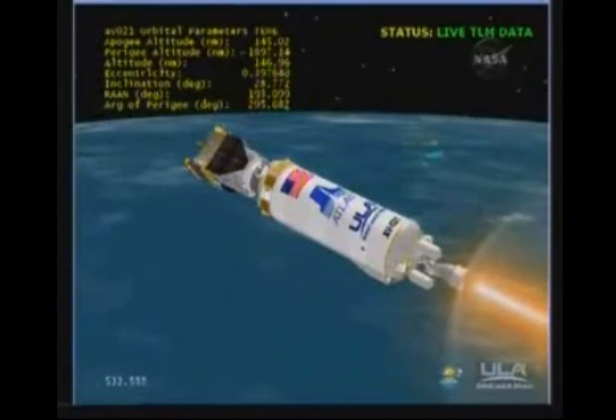Everything is nice and smooth, accelerating at 0.47 G's. Seeing expected firings on the reaction control system for roll control and thermal conditioning of the thrusters. Center PU operating normally.